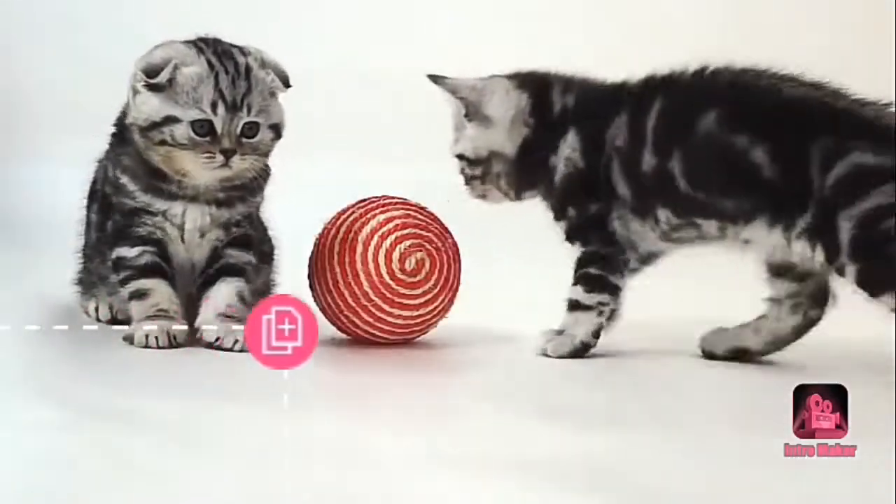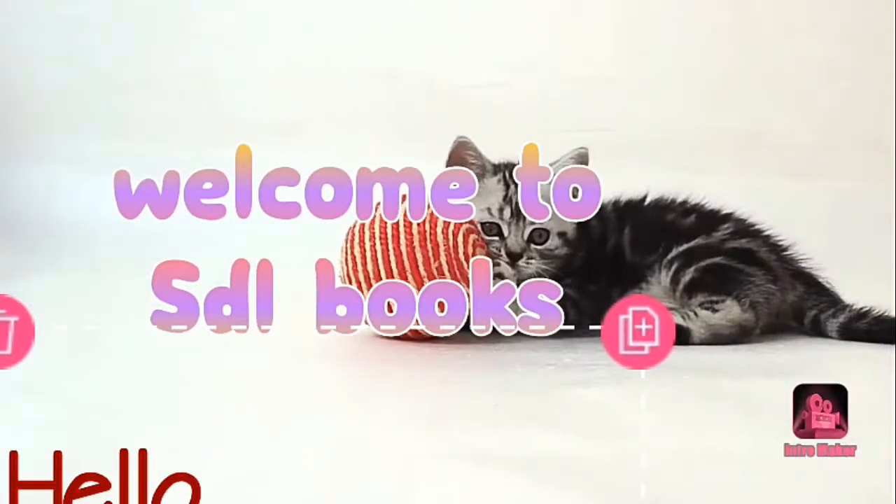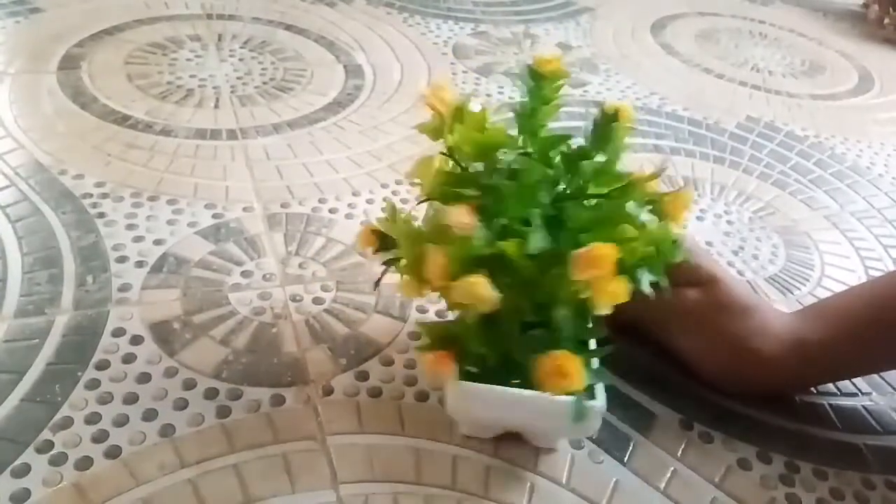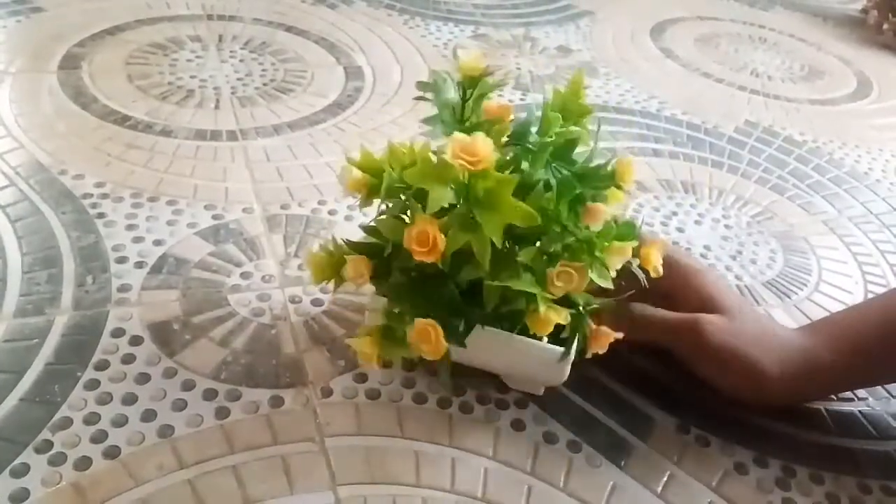Hi Friends! Welcome to SGL Books. My name is Lakshmi. I will share some flower decoration items.